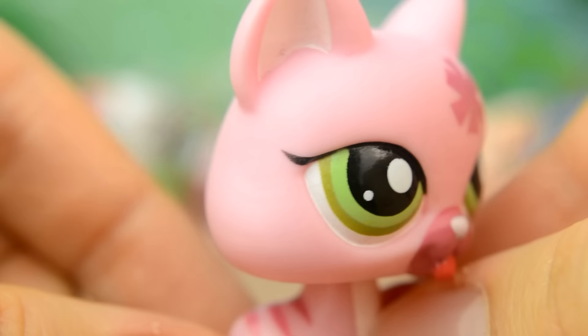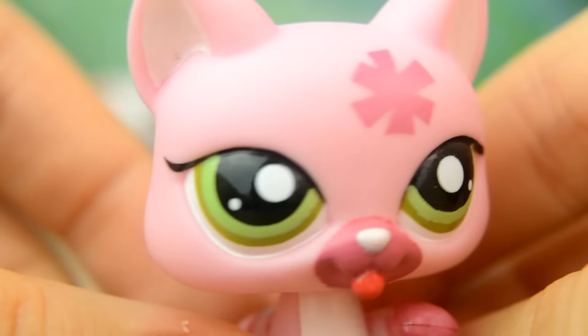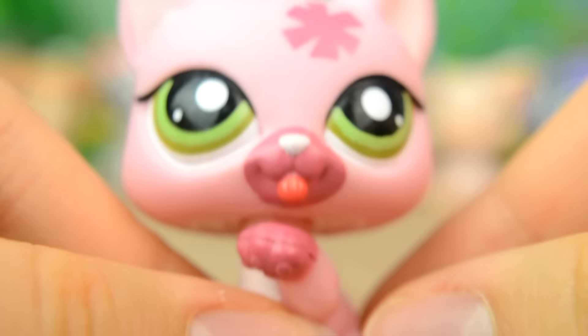The next pet is a cat. She's a gorgeous bright pink with dark pink paws and a dark pink muzzle, and there's a flower on her head in the same colour. She has sea green eyes and the tongue she's licking her paw with is bright red.